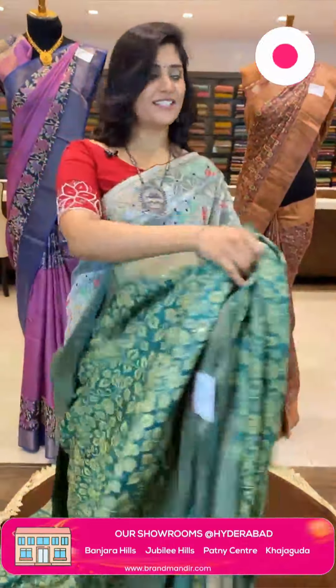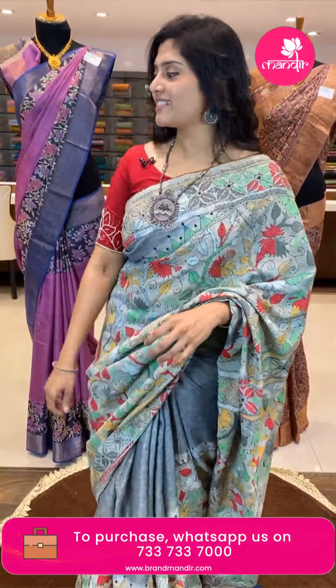If you like this sari, take a screenshot and send it to our WhatsApp number 7337337000. Let's check out the next sari.